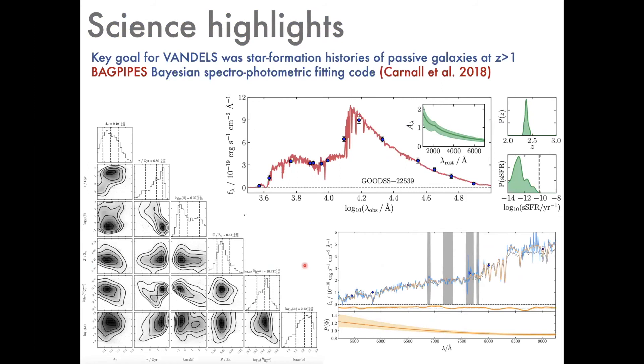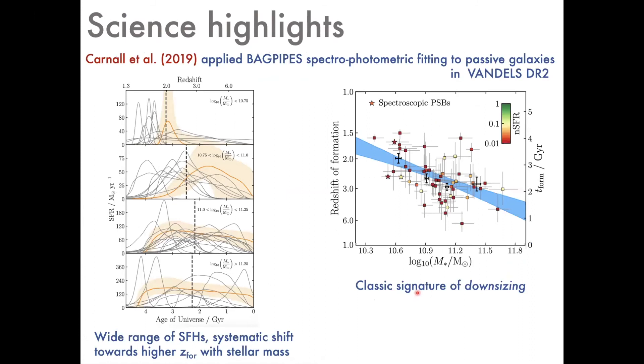One of the science products of VANDELS is a new Bayesian spectral-photometric fitting code called BAGPIPES, written by Adam Carnall during his PhD while working on the VANDELS dataset. It can be used to analyze photometry alone, as shown in a BAGPIPES SED fit to a candidate passive galaxy at redshift ~3, providing median posterior estimates and proper error estimates within a rigorous Bayesian framework. The real strength is fitting spectroscopy and photometry simultaneously, including fitting calibration uncertainties in the spectra and folding those uncertainties into the parameter estimates.